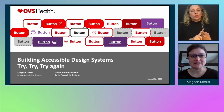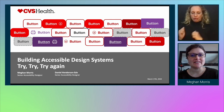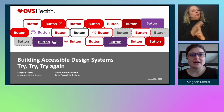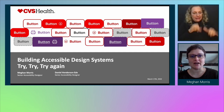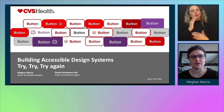Welcome to Building Accessible Design Systems: Try, Try Again. We've illustrated that by a wide array of button designs that we've explored throughout CVS Health. Today Daniel and I would love to share with you the progress we've been making on our design system. It's taken us several iterations to get it right, so we'd love to share the mistakes we've made along the way toward making accessible products and services for our users.